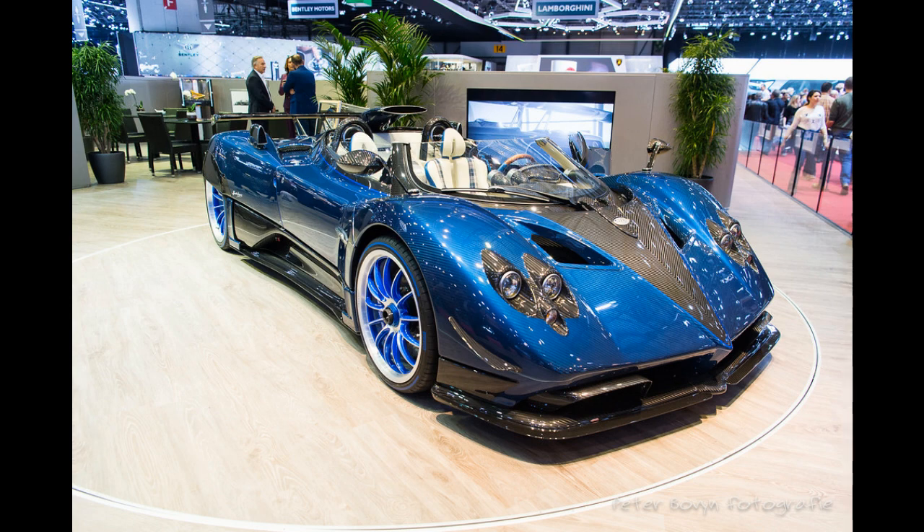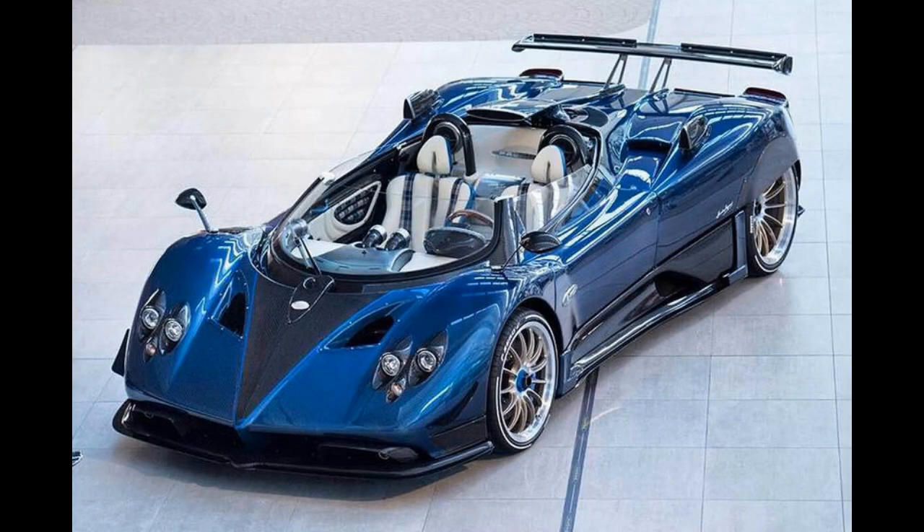The Pagani Zonda HP Barchetta features a lightweight carbon-titanium monocoque chassis that is incredibly strong and rigid. The car is powered by a naturally aspirated 7.3-liter V12 engine that produces 789 horsepower and 553 pound-feet of torque, paired with a six-speed manual gearbox that delivers power to the rear wheels.